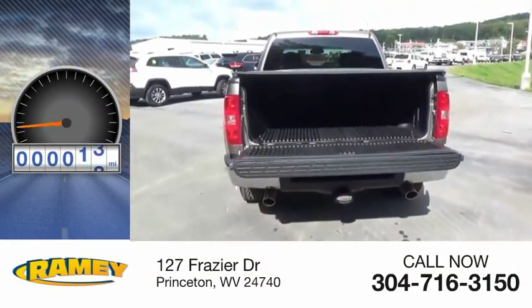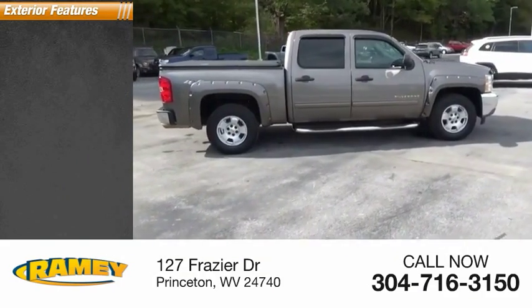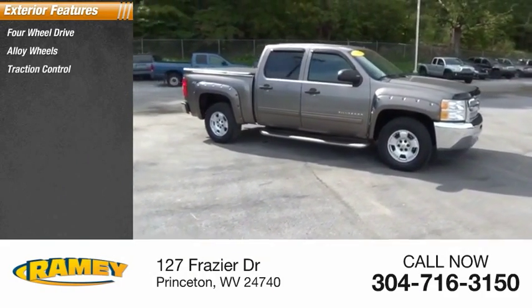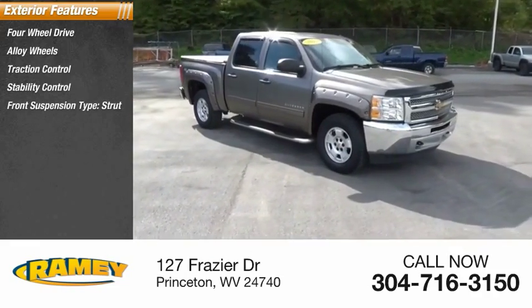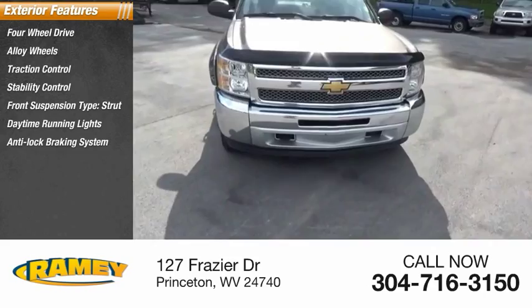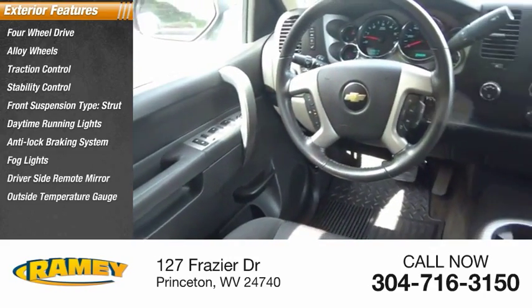This vehicle has less than 120,000 miles. Here are some of this vehicle's great options: four-wheel drive, alloy wheels, traction control, stability control, front suspension type strut, daytime running lights, anti-lock braking system, fog lights, driver's side remote mirror, and outside temperature gauge.